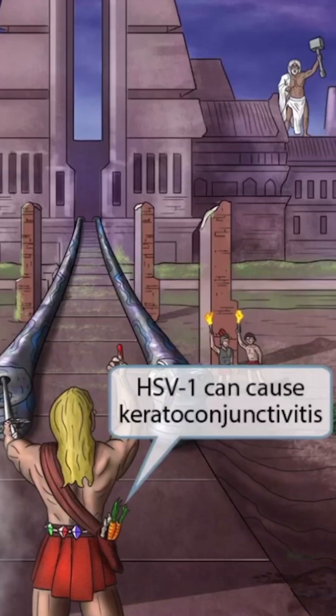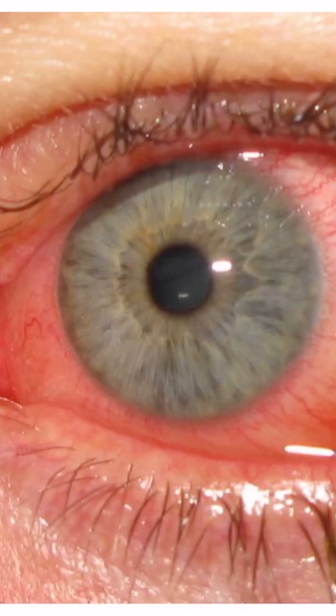The carrots seen coming out of his satchel sound like 'kerato,' and should help you remember that HSV1 can cause keratoconjunctivitis. Keratitis means inflammation of the cornea, and conjunctivitis means inflammation of the conjunctiva, so keratoconjunctivitis means inflammation of both. This is an image of viral keratoconjunctivitis — the conjunctiva is clearly inflamed, but the cornea can't be well visualized unless special dyes are used. Regardless, this patient was confirmed to have viral keratoconjunctivitis.